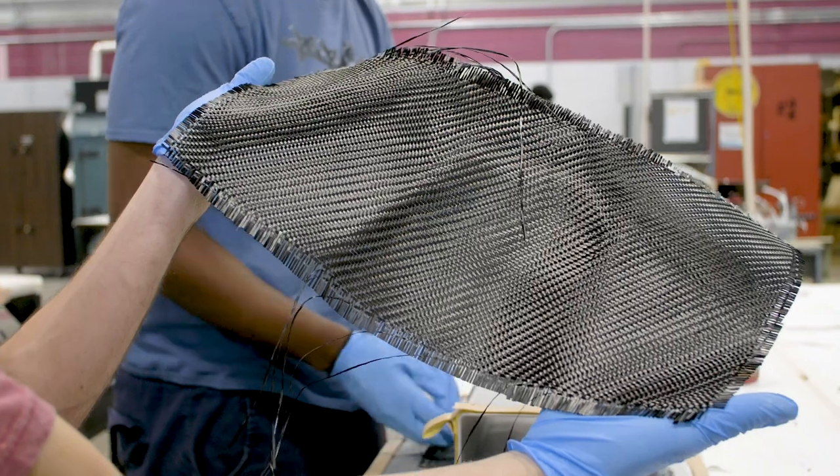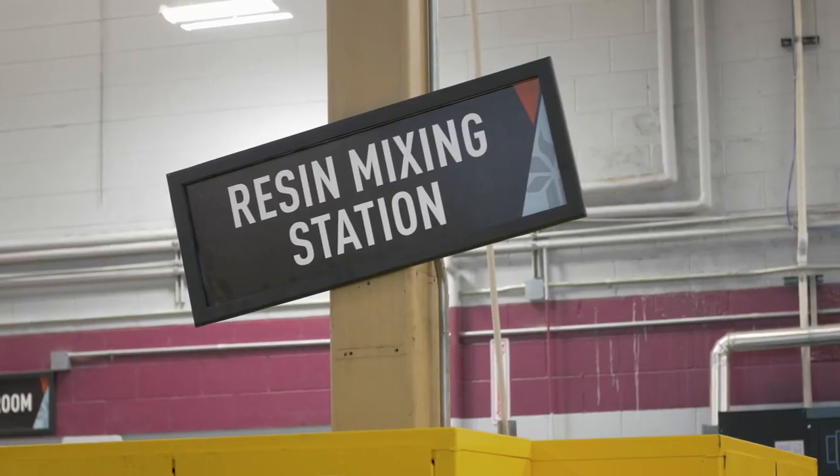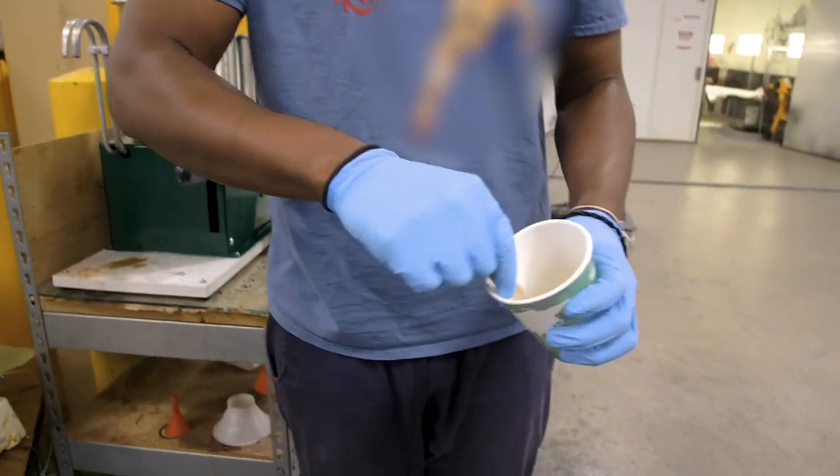There are some basic things it takes to make a composite. You gotta have a fiber — we work with carbon fibers, Kevlar fibers, and fiberglass fibers. And then you have to have a matrix system, which is the resin. We work with epoxy resins, and it's just a two-part system: a resin and a hardener that makes it solidify when they're mixed together.